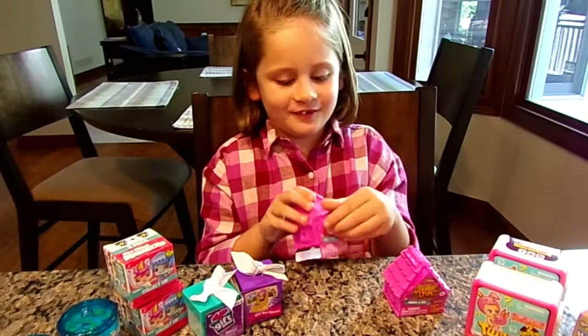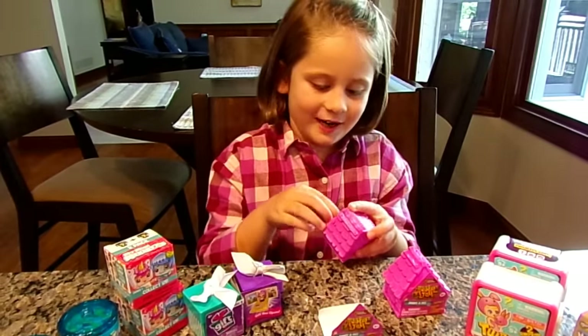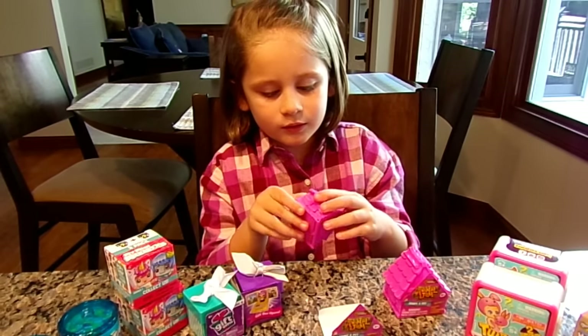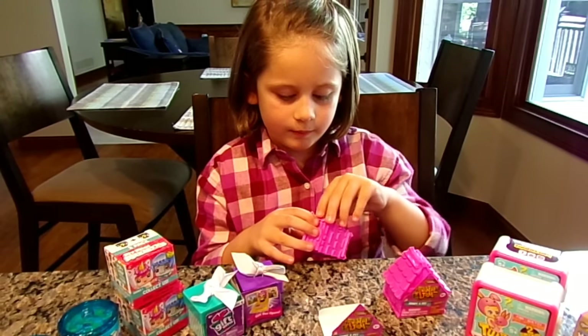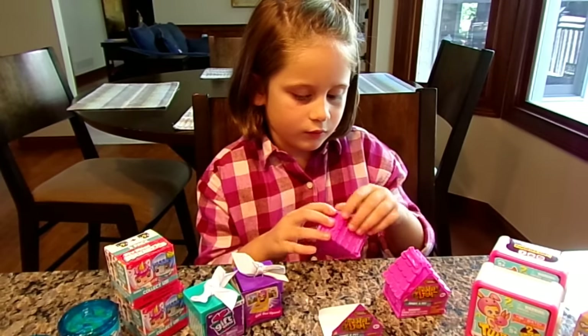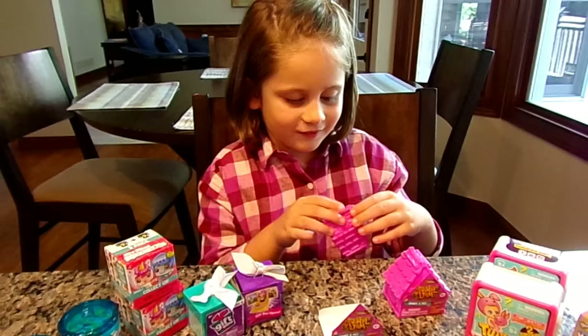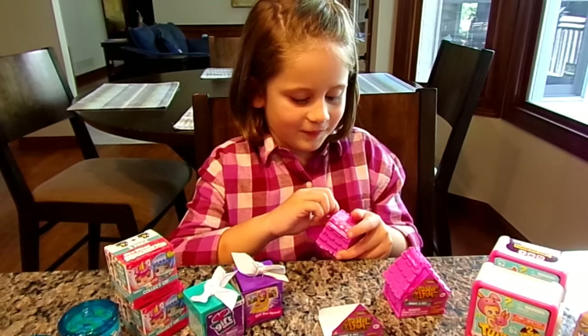So we're going to open these. She's starting with Animal Jam because they're her favorite — she has Animal Jam on her iPad. She might sound a little congested today; she is dealing with a sinus infection. How do you get it? It's a mystery. Can you solve the Animal Jam mystery? There's a secret trap door.